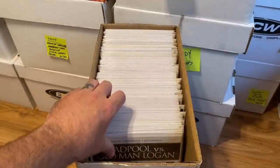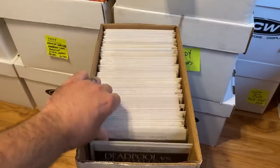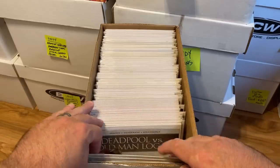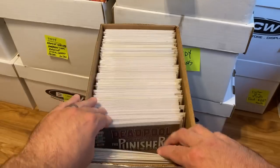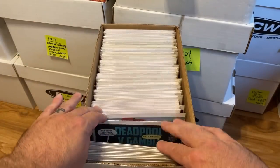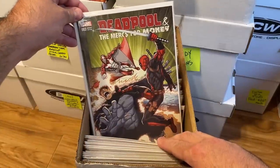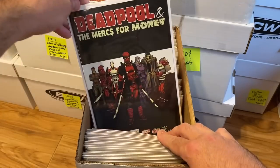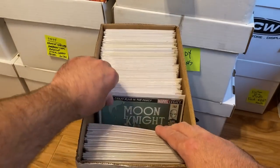This next box has a whole bunch of Deadpool. We've got Deadpool vs. Old Man Logan — the entire run — Deadpool vs. Punisher, Deadpool vs. Gambit, and Merc for Money. All of these are like the first five to ten issues, so nice little runs. Moving on, there's some Moon Knight starting at issue 192.